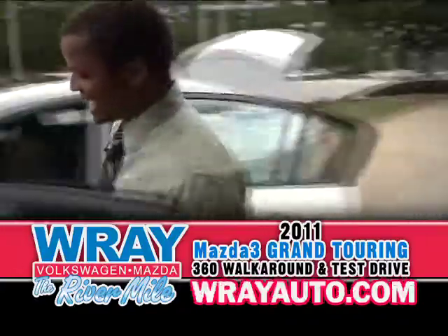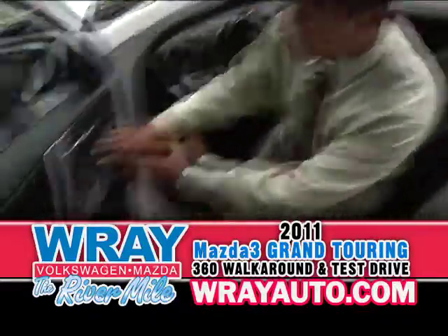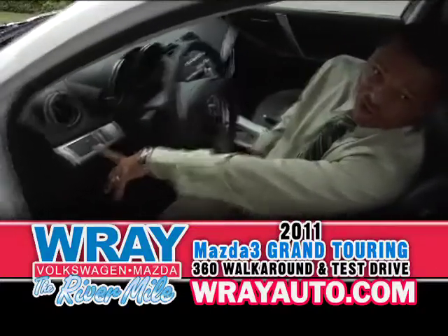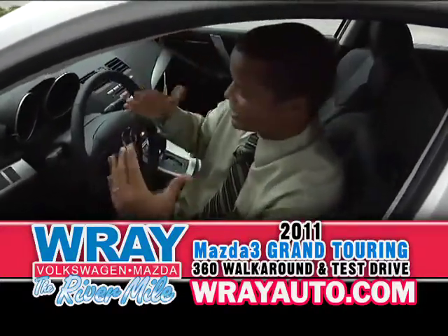Coming to the inside, got standard features on the Grand Touring, which is leathers, your power windows, power locks. You got your dynamic stability control — helps you out with oversteer, understeer, another safety feature. Safety first with Mazda.